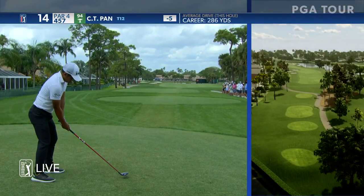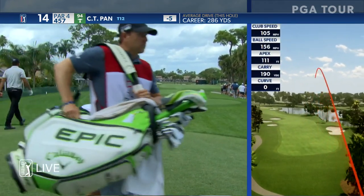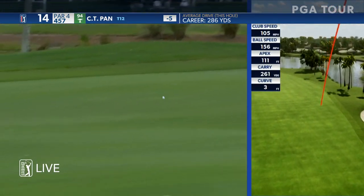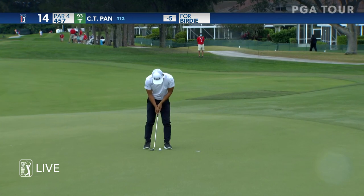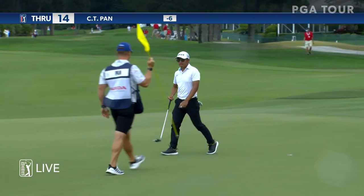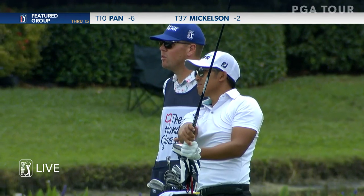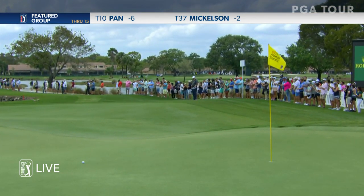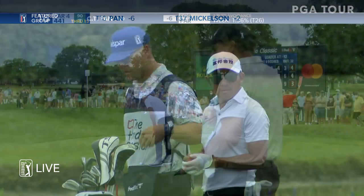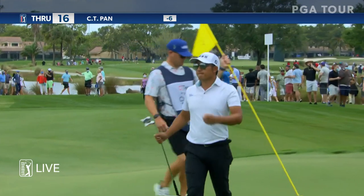Correct club here for CT — three wood. And correct shape, starts down the right end drawing. That's going to find the fairway — that's going to be really good. Well done. Flighted down and pretty much towards the center of the green. He's actually crept up that slope — that is the honeypot right there. That is straight up the hill, not much going on. CT in for par, so he remains at minus six.